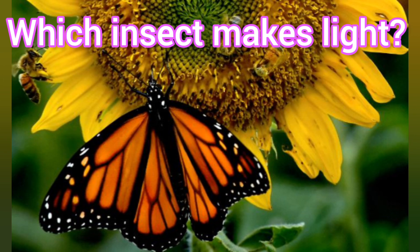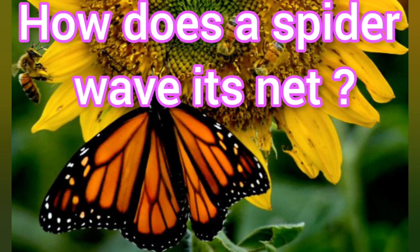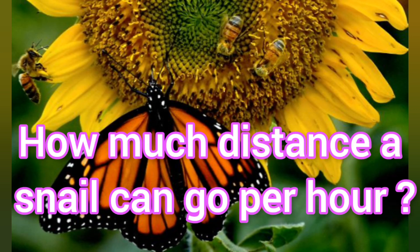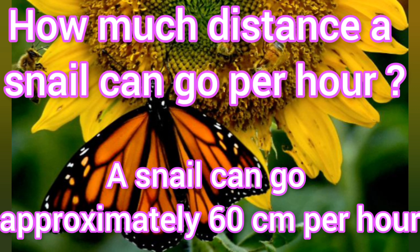Which insect makes light? Firefly makes light. How does a spider wave its net? A spider weaves its net by umbilical web. How much distance a snail can go per hour? A snail can go approximately 60 centimeters per hour.